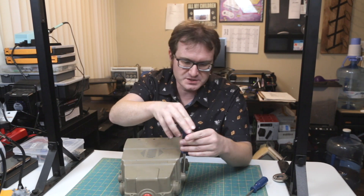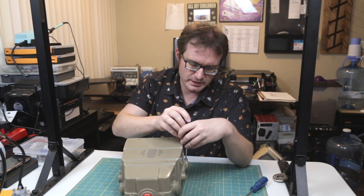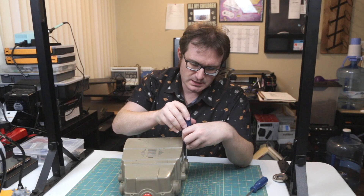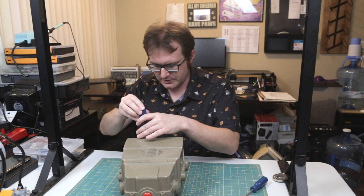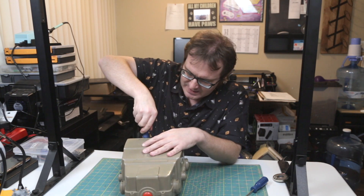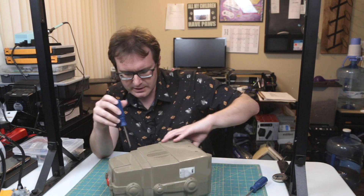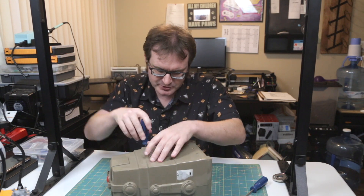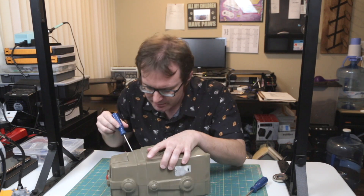They had miniaturization and transistorization, but micro-miniaturization really wasn't as big a thing yet. I would be very surprised if there is a lot of integrated circuitry in this thing at all. The only thing I could think of that would be integrated circuitry would be maybe an op-amp, maybe a 7-series op-amp.